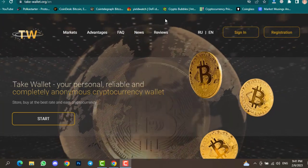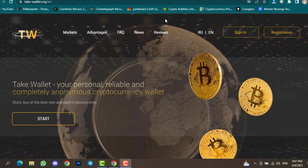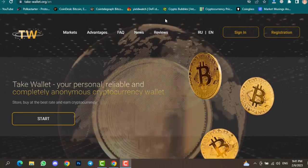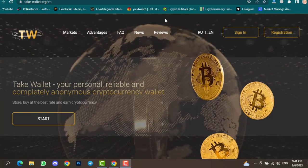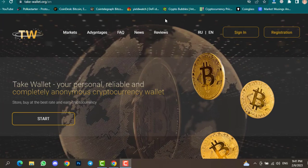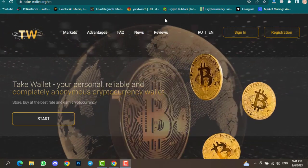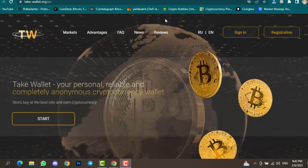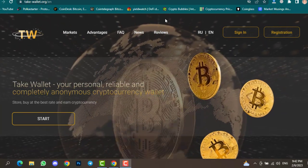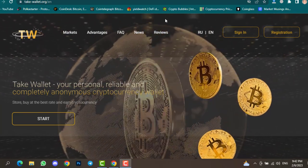Hello everyone, welcome back to Crypto By YouTube channel. I just found one of the best staking websites where you can earn 5-10% profit if you stake your assets. You can stake USDT, Bitcoin, and many other cryptocurrencies. So if you don't know about trading, price prediction, or technical analysis, this website is best for you because it will give you a passive income.